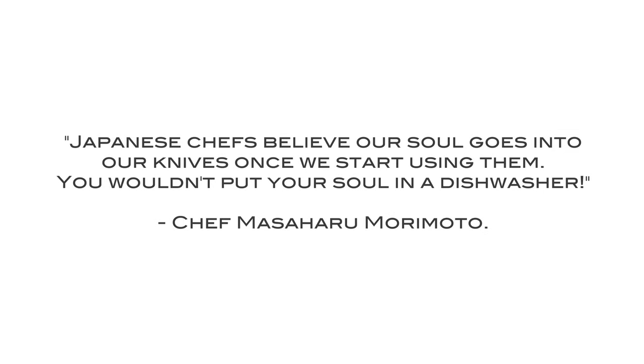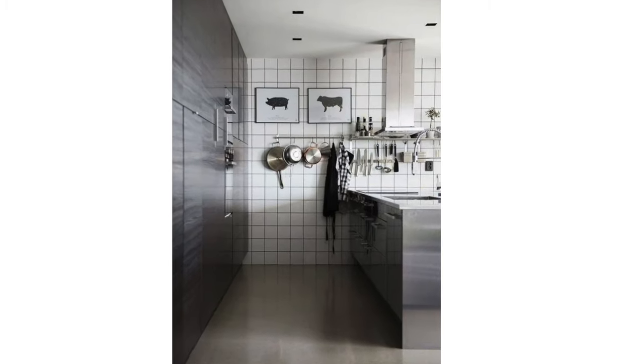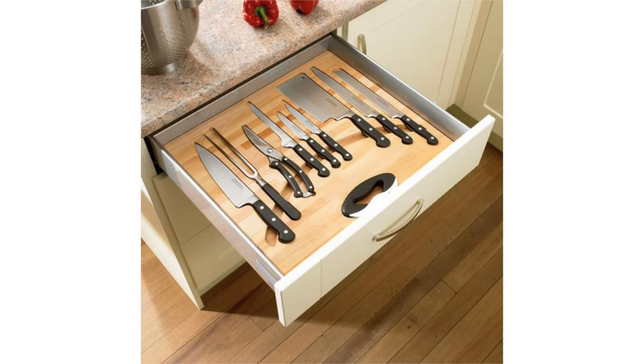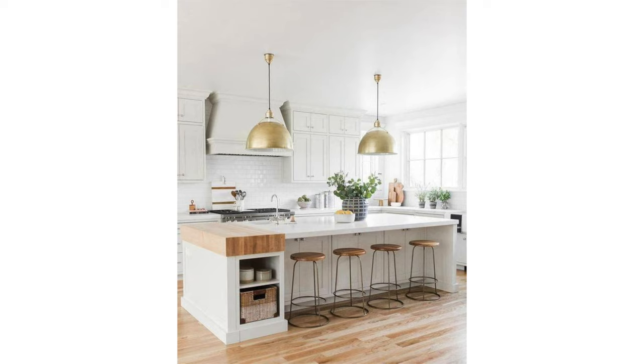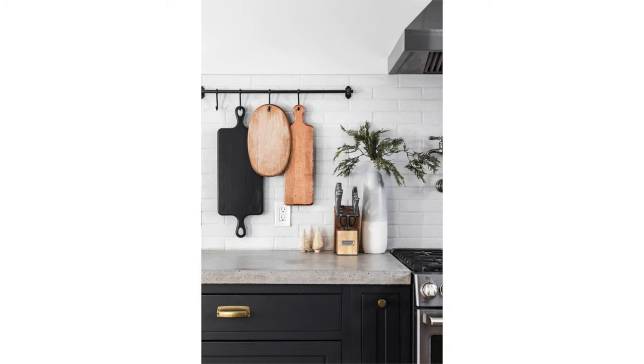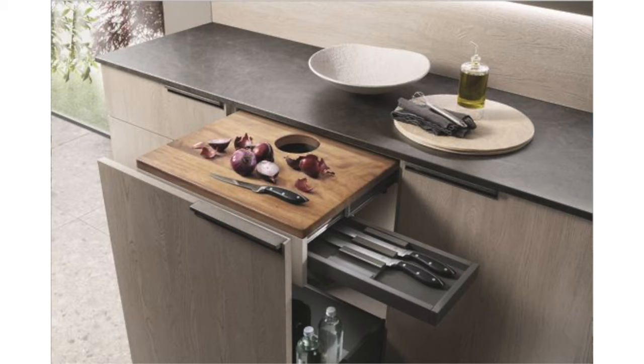A pot filler above your cooktop is also a great idea so you don't have to lug that large pasta pot full of water over to the stove. And then there are the knives. As Iron Chef Morimoto said, Japanese chefs believe our soul goes into our knives once we start using them — you wouldn't put your soul in a dishwasher. Being able to store, see, and access kitchen knives is pretty important. Whether it's on a magnetic strip or organized in a drawer, it's all about visibility and easy access.